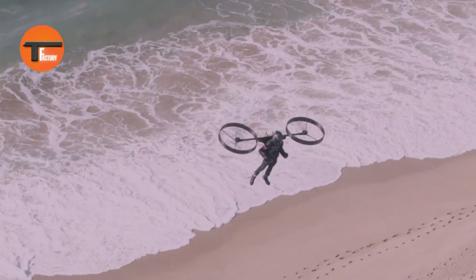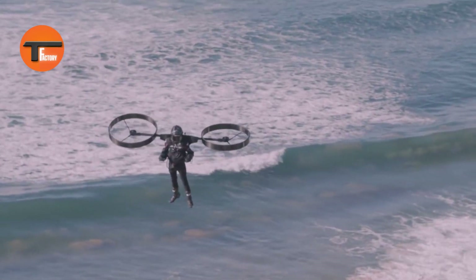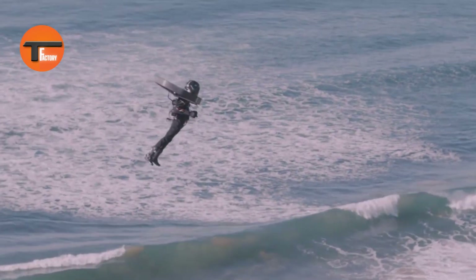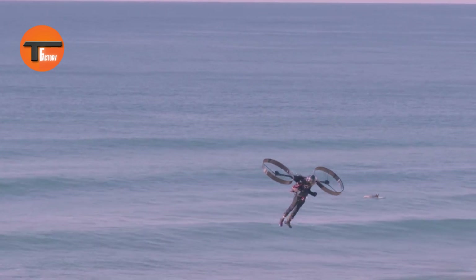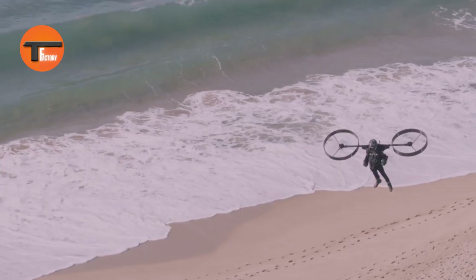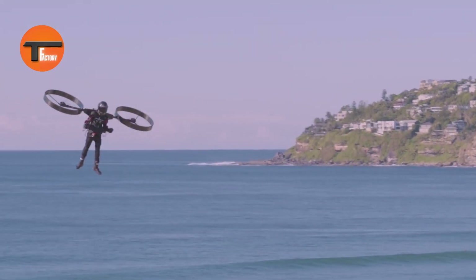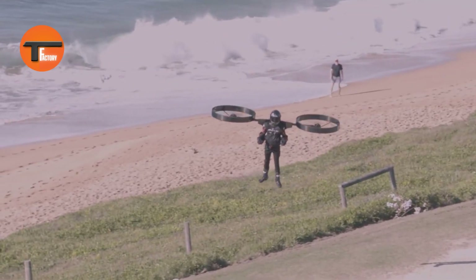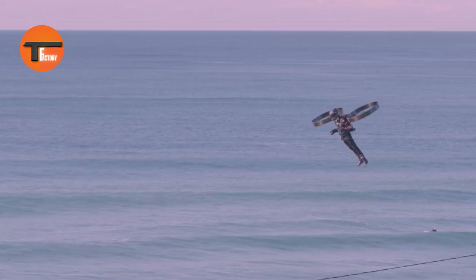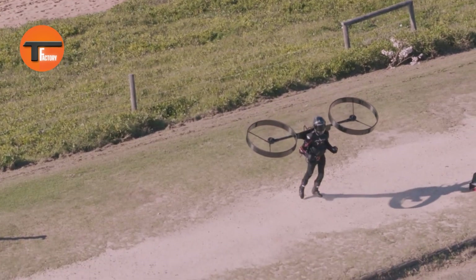Thanks to its compact build, easy controls, and smart flying tech, the CopterPak is ideal for adventurers, daily commuters, and first responders. From exploring remote trails and zipping through crowded cities to racing to emergencies, the CopterPak offers a thrilling, dependable ride. It's not just functional — its sleek look makes it a real showstopper. Step into the future of personal transport and elevate your journey with the CopterPak.